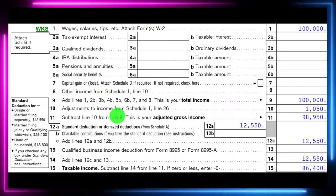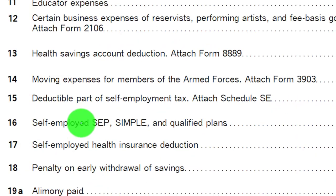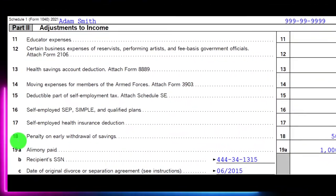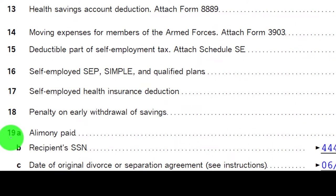On the first page of Form 1040, we're looking at Line 10 — Adjustments to Income from Schedule 1. Here is Schedule 1, Part 2, focused on Line 18: Penalty on Early Withdrawal of Savings. Not something you'll see too much, but if you do see it, then Line 18 here. And then we have the Alimony Paid on the next line.